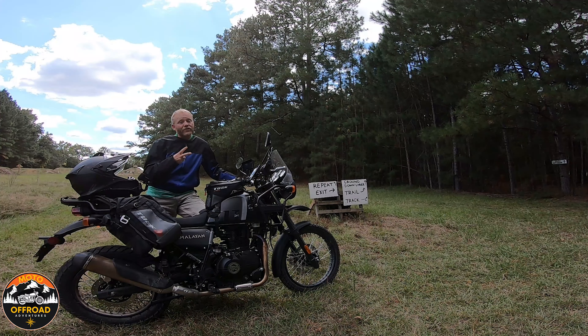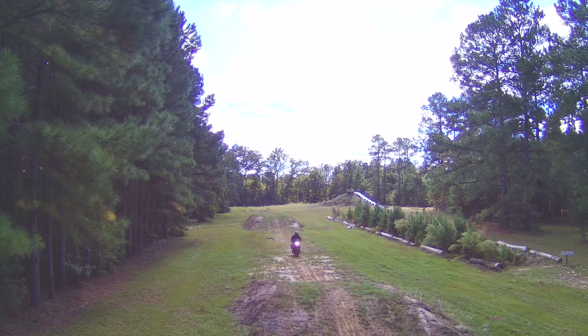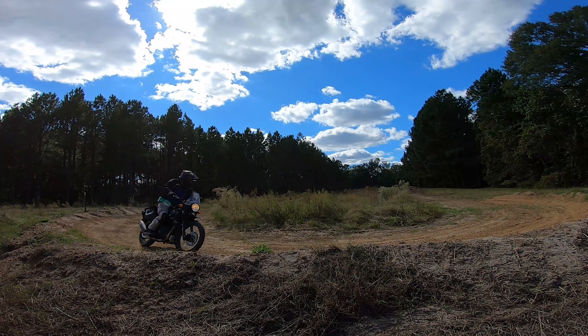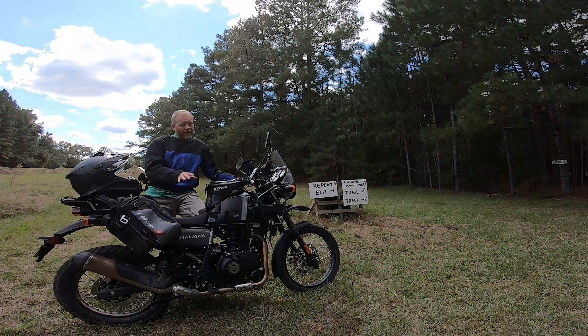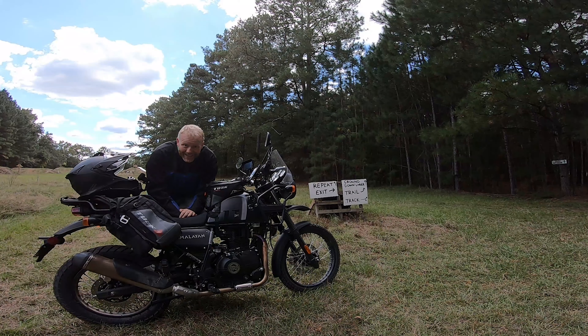Alright guys, we're going to give this a second try. We are out at the obstacle courses at Southeast Outdoor Adventure Park. If you haven't seen the other video, I'll pop it up here. Last time I tried this is when everything went crazy — epic fail. The Himalayan broke down, but let's not talk about that. We're back out here today, going to have some fun, hit some obstacle courses, a bunch of stuff to ride.